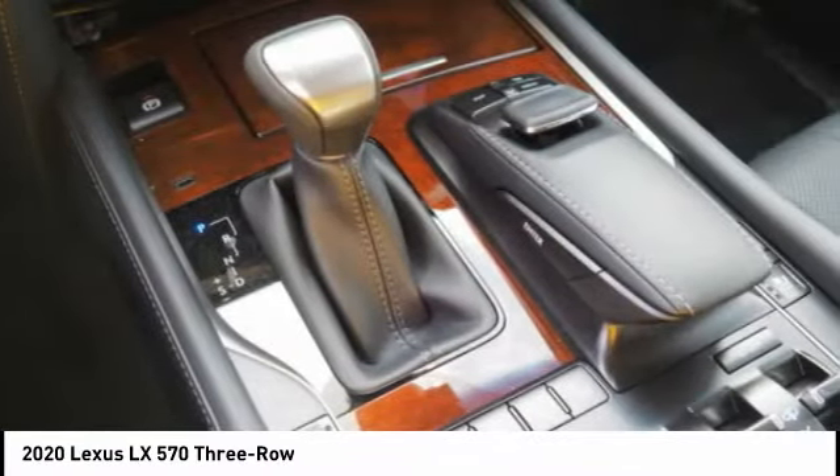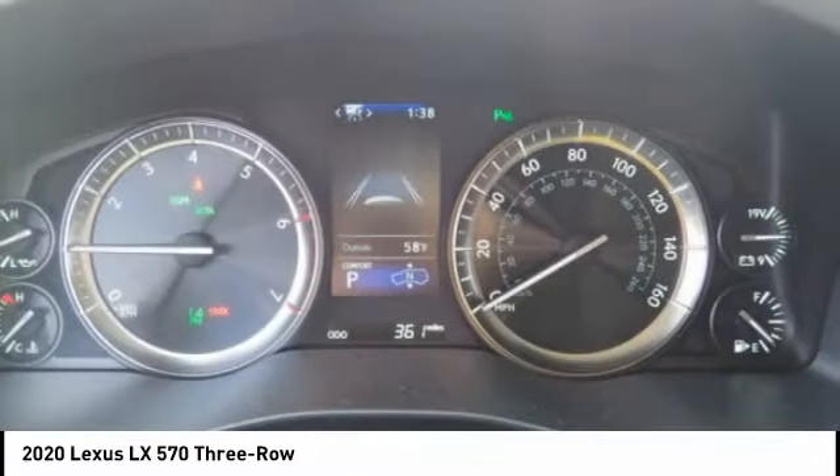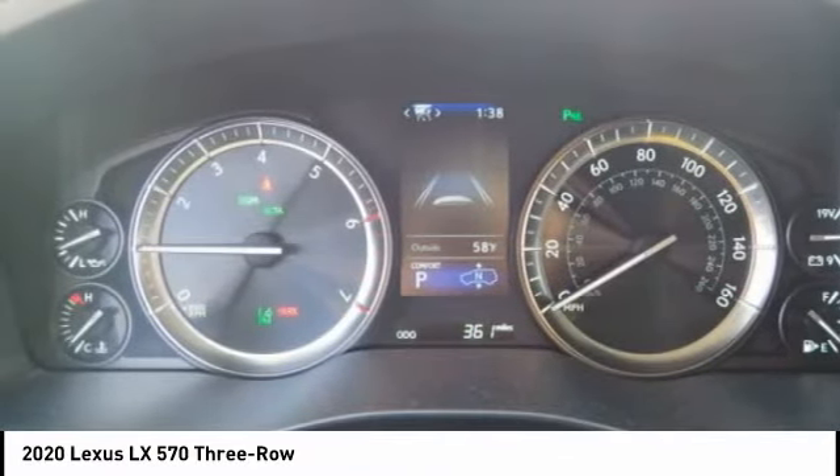Front suspension type: strut and double wishbones. Power brakes. Come take a test drive today.